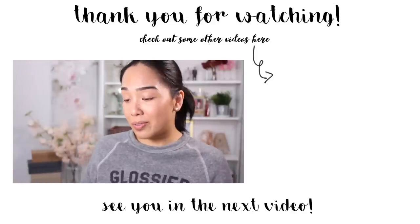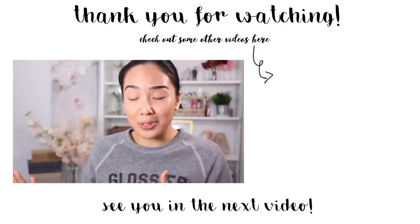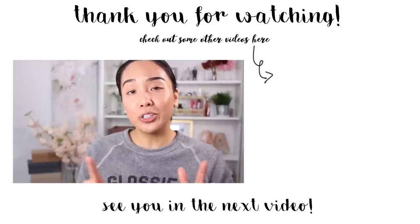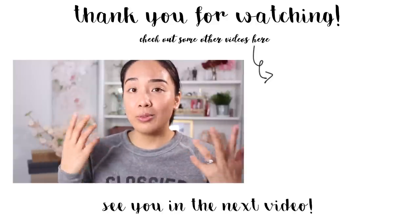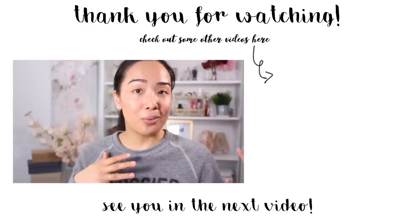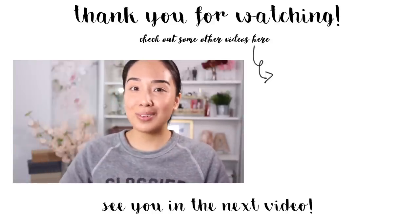I hope you guys enjoyed watching this video. There are some gems in the Glossier skincare line and some flops for me, but you'll have to let me know before you leave what you have tried from the skincare line, what you would recommend, and what you would stay away from. I hope you enjoyed watching and I will see you guys in my next one. Bye.